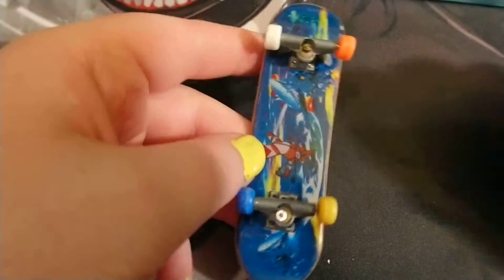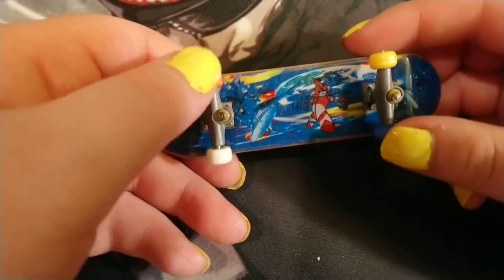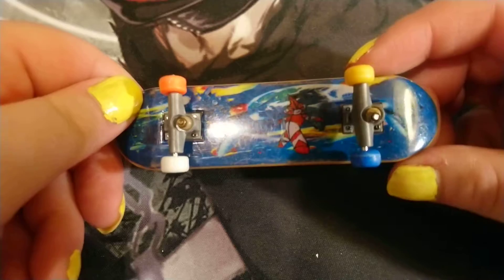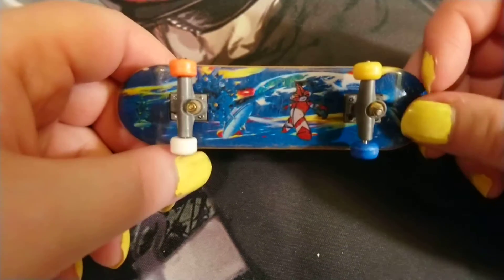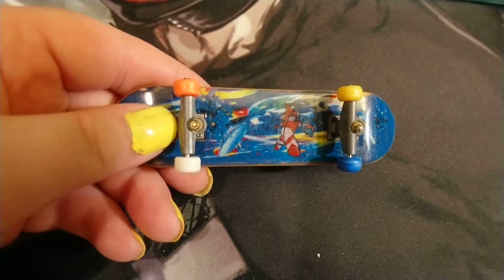Those are actually pretty collectible. And I got this random one. I have no idea why each wheel is a different color. I don't remember why — I probably just did it because I could, and that was an option.